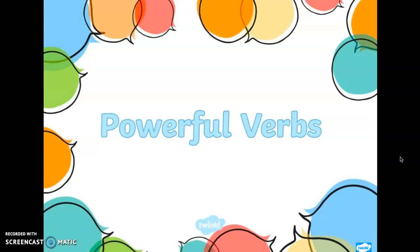Hi boys and girls, today we're going to learn how to make our writing even more interesting. Remember, I always tell you: show me with your writing, don't tell me. And one way to do that is to use powerful verbs. Remember last week we talked about 'said' and how 'said' is a boring word and there are so many other ways to use the word 'said' in our dialogue? Well, today we're going to talk about some other verbs that are powerful.